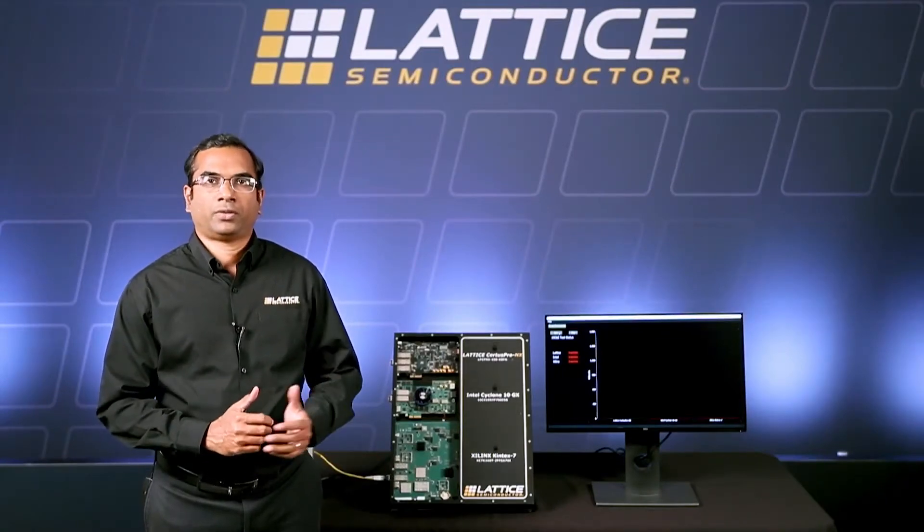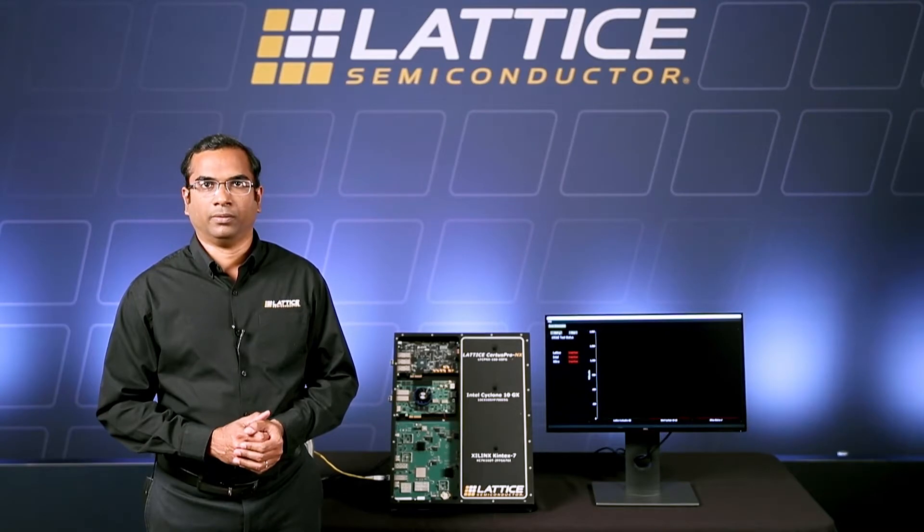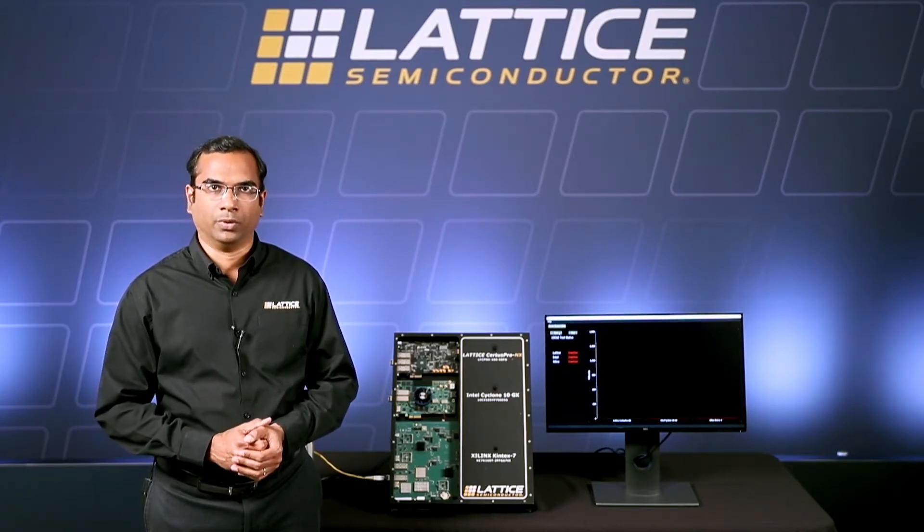Hello everyone. In this demonstration, we will measure the power consumption of Certus Pro NX FPGA running a 10 gig Ethernet design relative to similar FPGAs from other vendors using commercially available development boards.